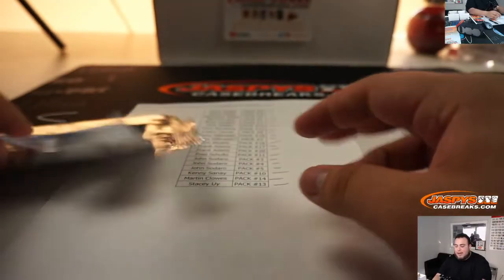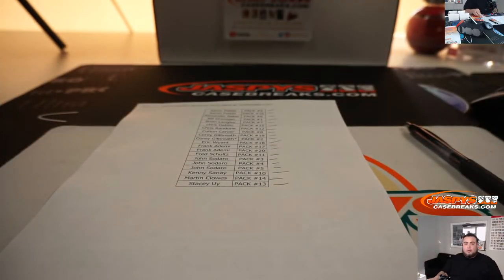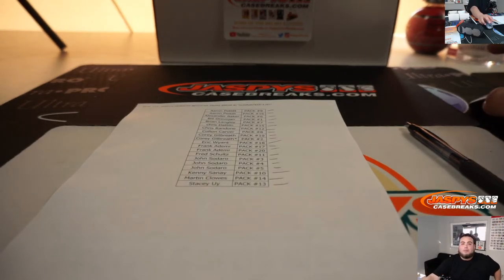There you go guys — this is the Jaspies Hit Pack Break number 2. Numbers 3, 4, 5, and 6 are in the store. JaspisCaseBreaks.com — guys, appreciate it.